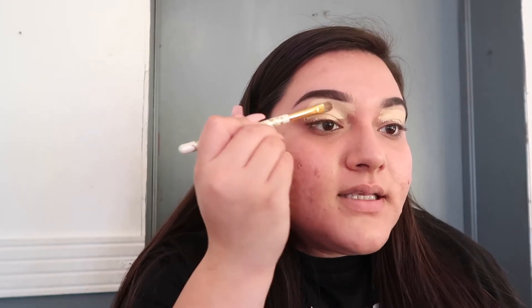Alright y'all, I'm gonna go ahead and get started. We're not gonna talk about how I just filmed almost this whole video and had to wipe my makeup off — we're not even gonna say why. And that's that. So today I'm going to be doing a Thanksgiving look.